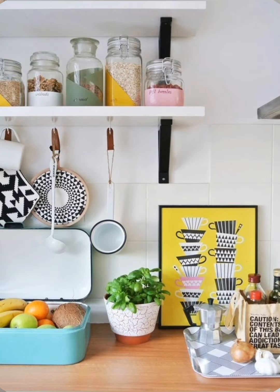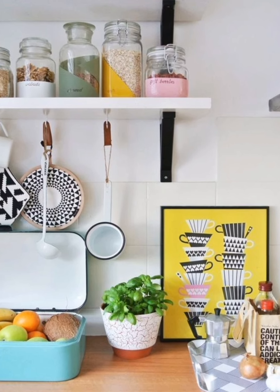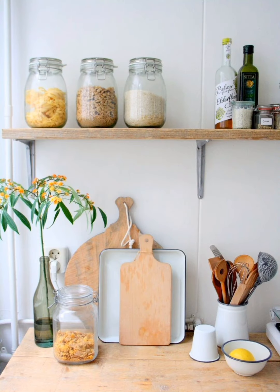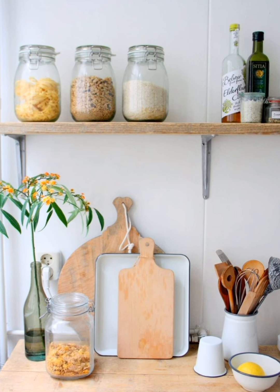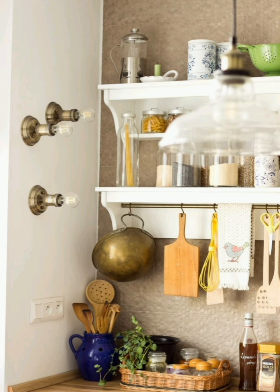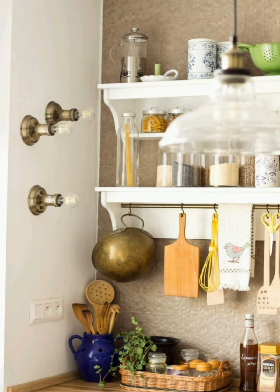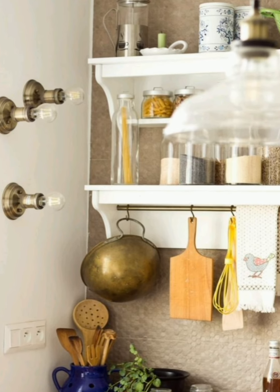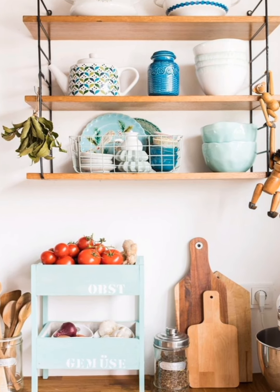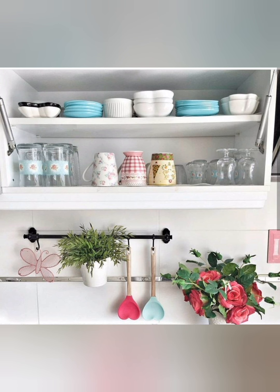Number forty-five: vintage pot rack — hang a vintage pot rack from the ceiling to display your collection of pots, pans, and utensils while freeing up valuable cabinet space. This functional yet decorative feature adds an element of old-world charm to your kitchen. Number forty-six: cottage style wallpaper — add a touch of pattern and color to your kitchen walls with cottage style wallpaper. Look for designs featuring floral prints, dotted patterns, and whimsical motifs to create a cozy and inviting atmosphere.